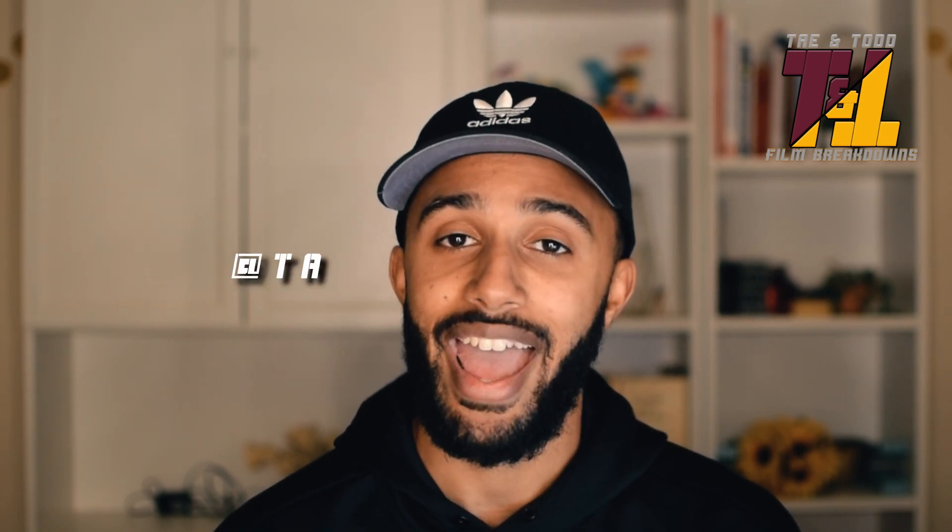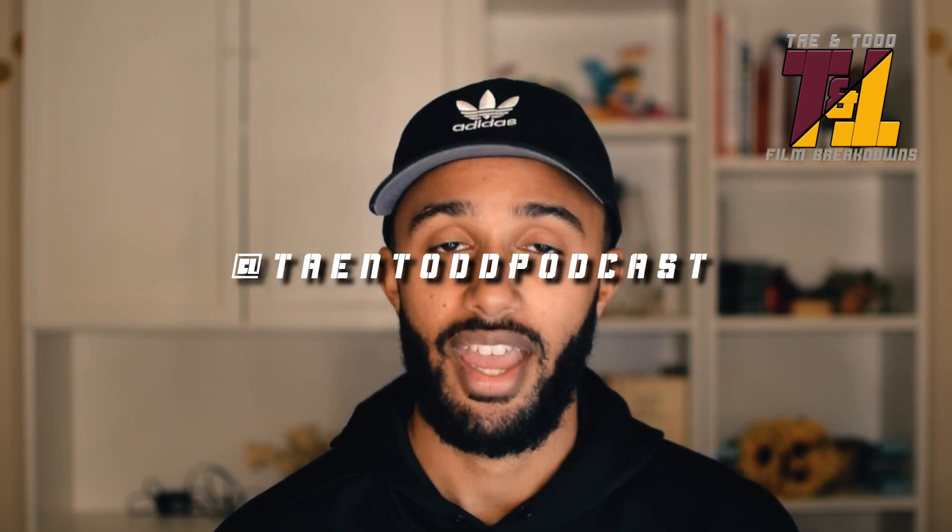If you enjoy the video and this kind of content, like, subscribe, and share — comment below, I appreciate you watching. Follow us on Twitter at Tae and Todd podcast and check out our podcast on Google, Spotify, Apple, and everywhere podcasts are. A special shoutout to the other YouTube channels that put these videos together — I'll put all their channels below, be sure to subscribe to them.